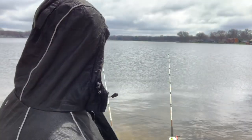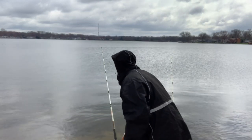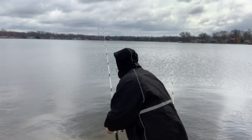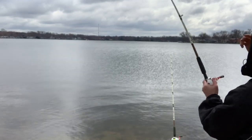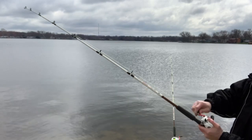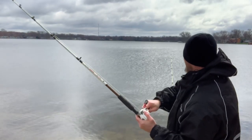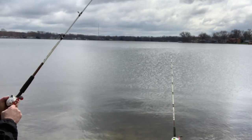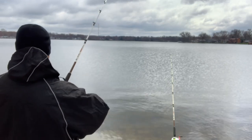It don't seem cold until you stand out here in it for a while in the wind. But it's still a good day — we're outside doing something, and that's what counts. Look at that — he had it. He's still there. Got him. Got you. Got him. Good boy. Feels like a little better one — he might be six or eight pounds or so. He feels pretty solid.